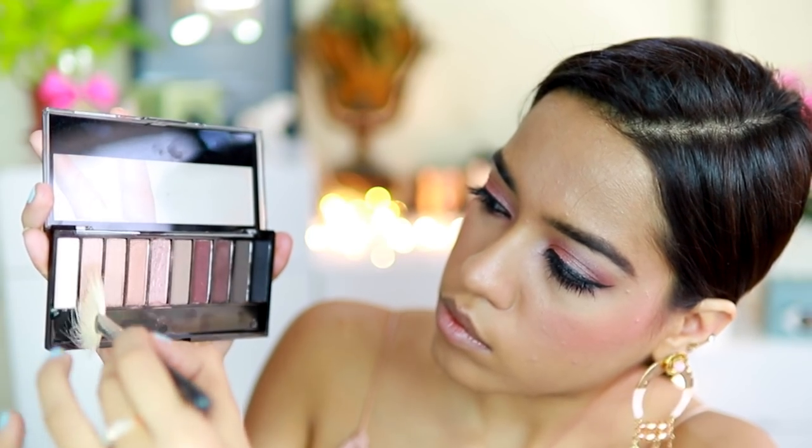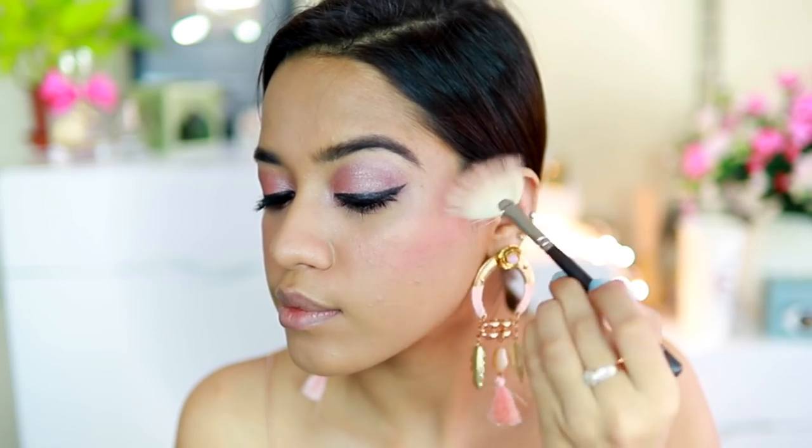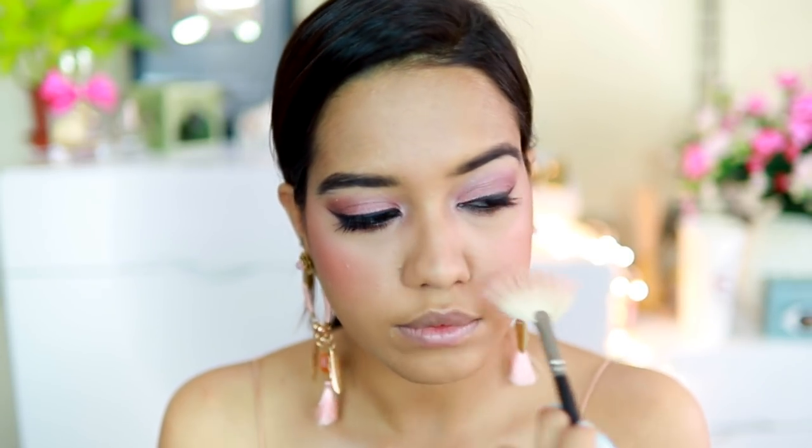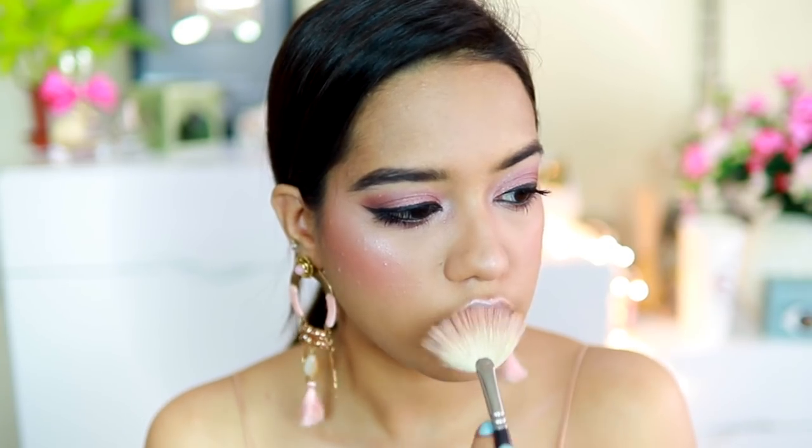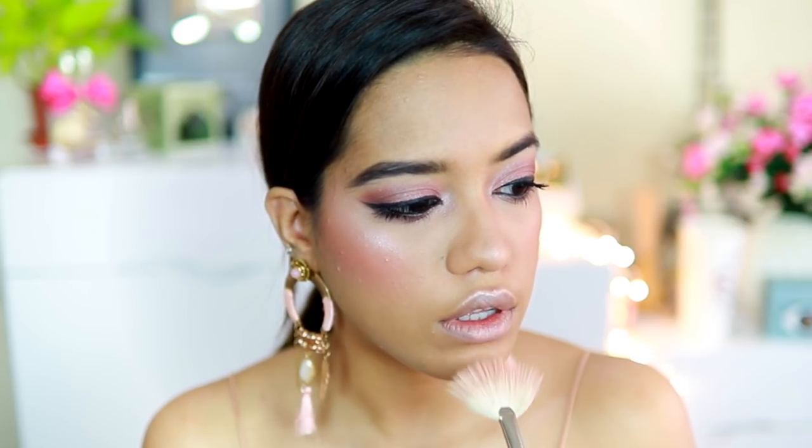To highlight my face, I took the same shimmery shade used for the inner corner highlight onto a fan brush and applied that on the highest point of my cheek. I also took it on my nose, my cupid's bow, and on my chin.